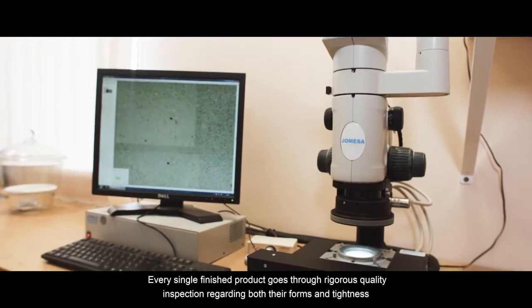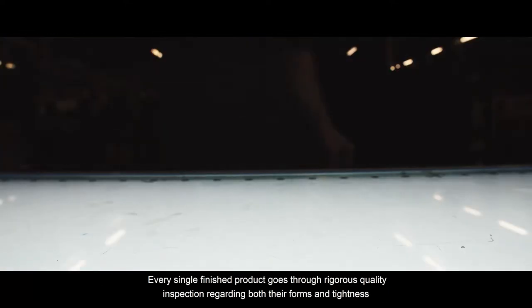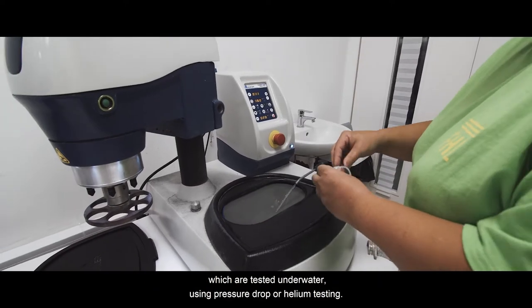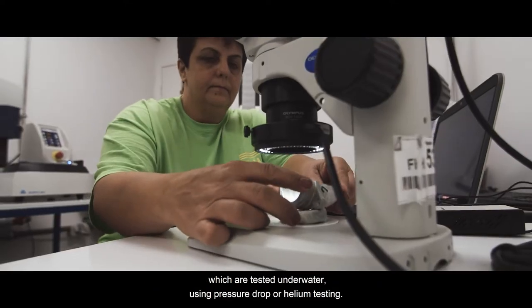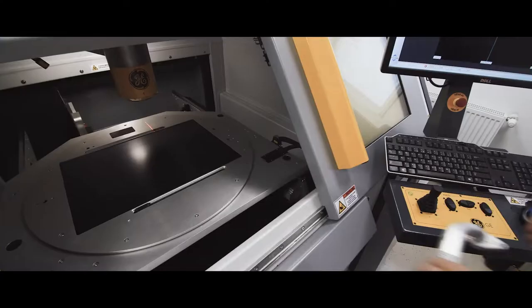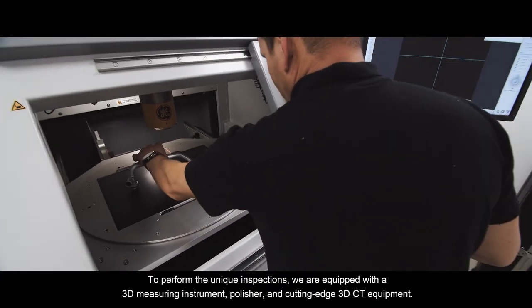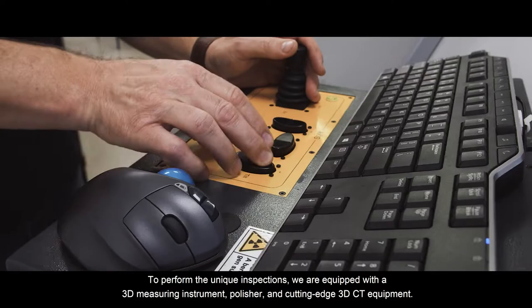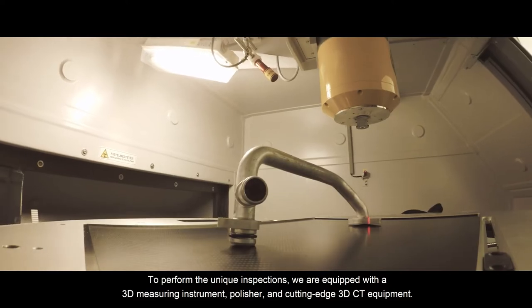Every single finished product goes through rigorous quality inspection, regarding both their forms and tightness, which are tested under water using pressure drop or helium testing. To perform the unique inspections, we are equipped with a 3D measuring instrument, polisher and cutting edge 3D CT equipment.